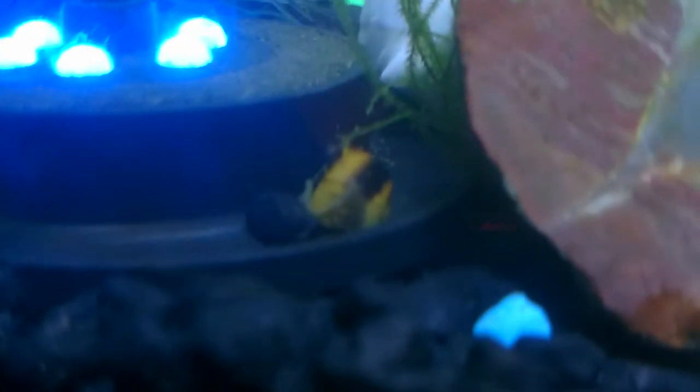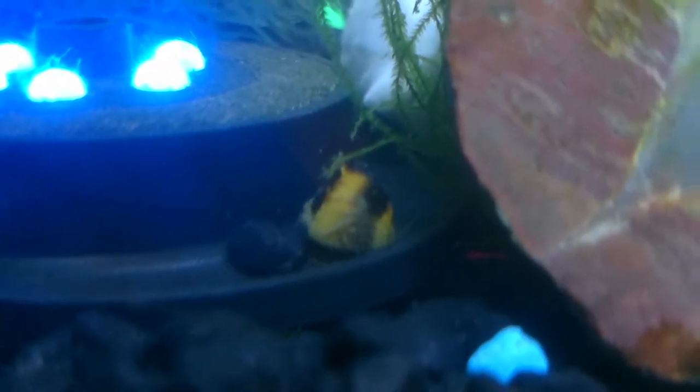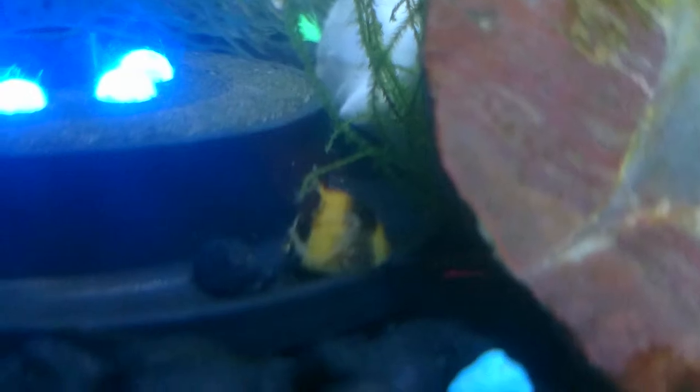There's also about 11 cherry shrimp in this tank. I think one or two of them are females, the rest are males. I just took the ones that didn't have very much color out of my five-gallon chi and put them in this tank because I knew that the dark substrate would make them a little bit darker.